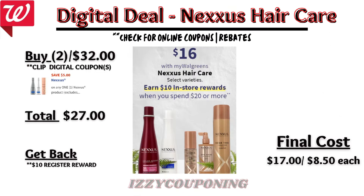Next, Nexus hair care products are on sale $16 each, and on promotion when you spend $20, you'll earn a $10 registry award. We received a $5 off digital coupon. So you'll pay $27 out of pocket but get back a $10 registry award — making the final cost $17, or $8.50 each.